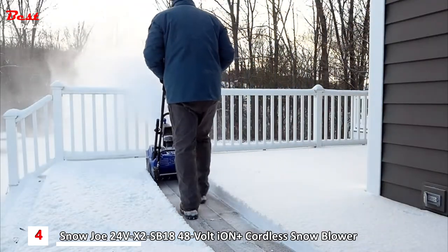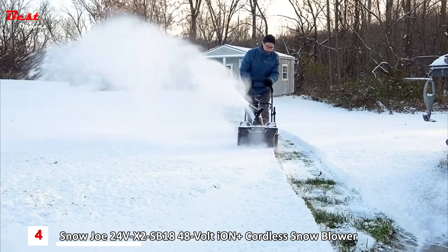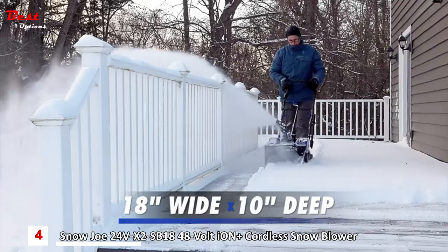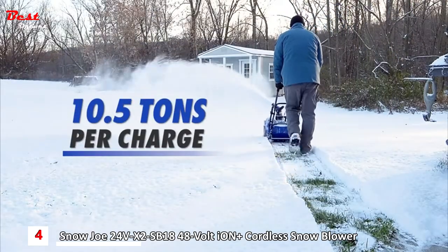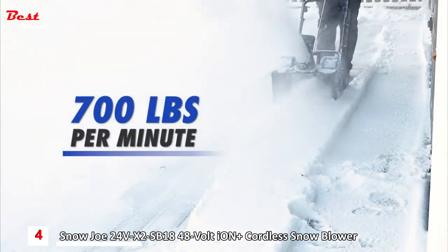Cut the cord with Ion Plus cordless convenience to blast past the limits of an extension cord and go anywhere power is at a premium. Equipped with the heavy-duty rubber-tipped steel blade auger, Snowjo clears an 18-inch wide by 10-inch deep path in a single pass. The powerful 1200-watt brushless motor plows through up to 10 and a half tons of snow per charge, up to 700 pounds per minute.